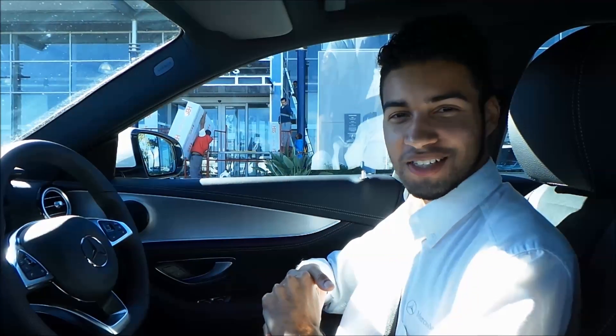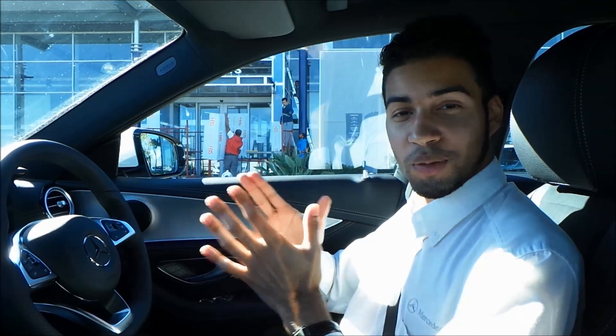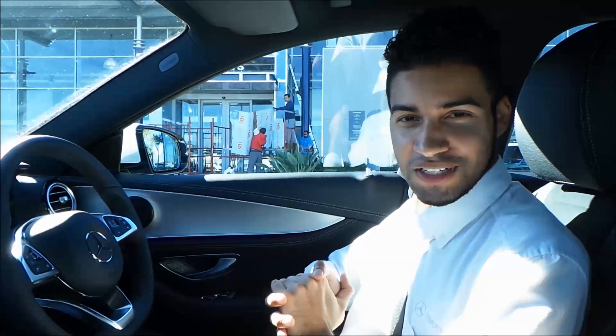Hi, my name is Logan. I'm coming to you from Rollo Motors Mercedes-Benz in Somerset West. Today I want to show you the parking pilot on the brand new E-Class Mercedes-Benz.